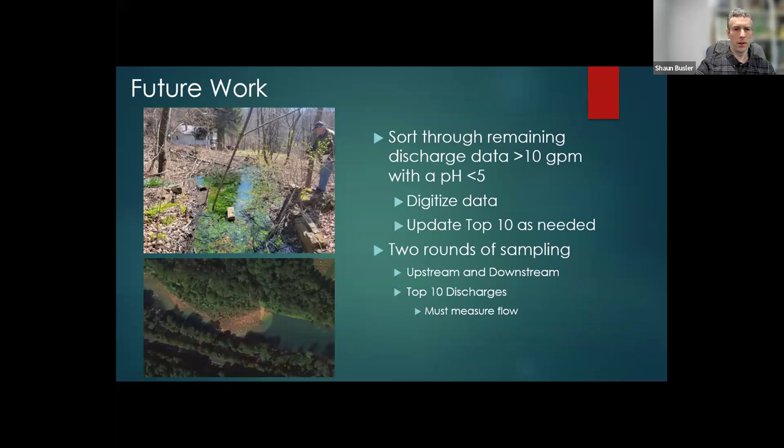As for future work, I want to sort through some of the remaining discharge data and pull out the sites that are over 10 gallons per minute with a pH less than five, which will allow me to narrow it down to sites that could be potentially bad. I also want to do some sampling because after 25 years, there could be some real changes to the quality of the water, especially if it was related to surface mining. Underground mining discharges tend to be pretty constant for a very long period of time — even hundreds of years, from what I've heard.